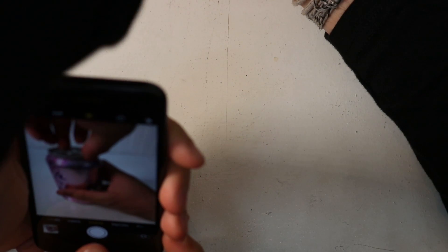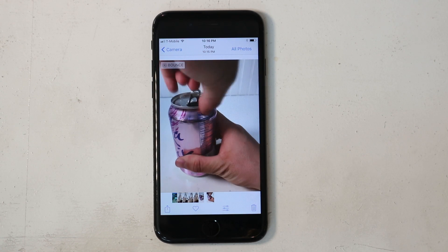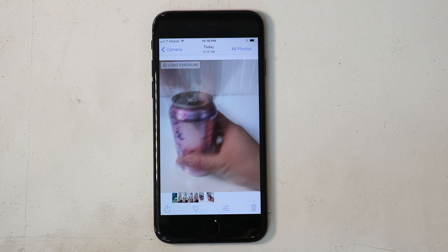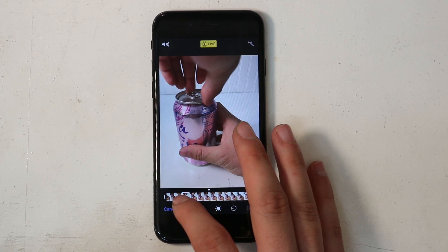I also played with the new Live Photos effects, and they work surprisingly well for being in beta. There's Bounce, Loop, and Long Exposure. If you like Instagram's Boomerang feature, I think you'll get a kick out of these. You can also trim Live Photos and select a new key photo.